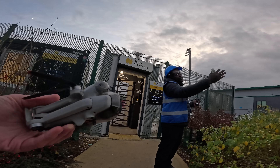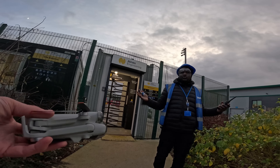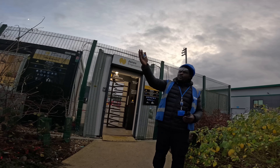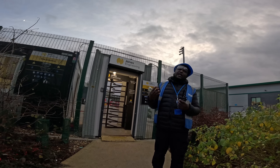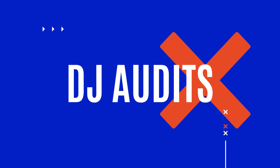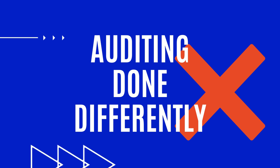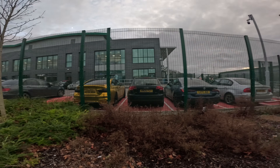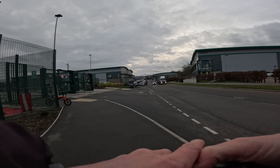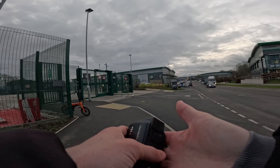You can't just fly a drone anywhere. When it's a park you are allowed to, but if it's someone's business, maybe you need to go and take a permit. If they allow you, then you can fly your drone over. Welcome back to the channel guys, today we're here in Hemel Hempstead taking a look at this very secure place.